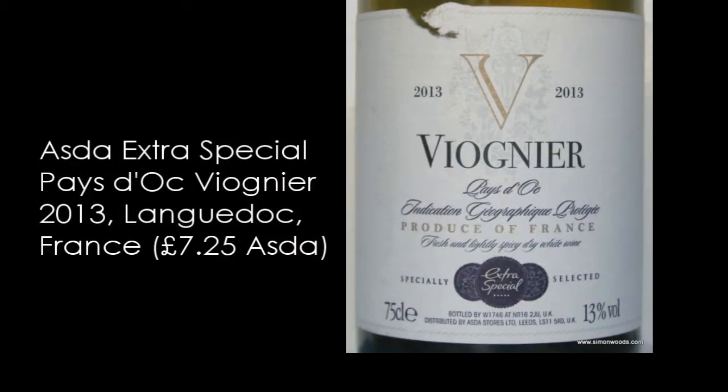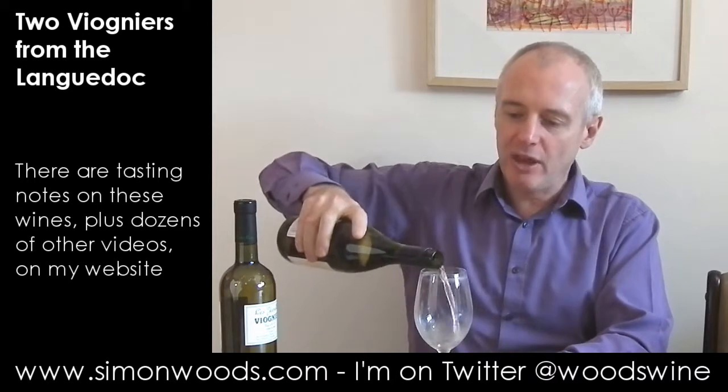First one is Asda's Extra Special Viognier 2013, bottled by W1746 at NR162JU. So you know who it's been made by. But all that thing about it being bottled by them — it's a UK bottling. Has that affected it or not? Let's have a see.